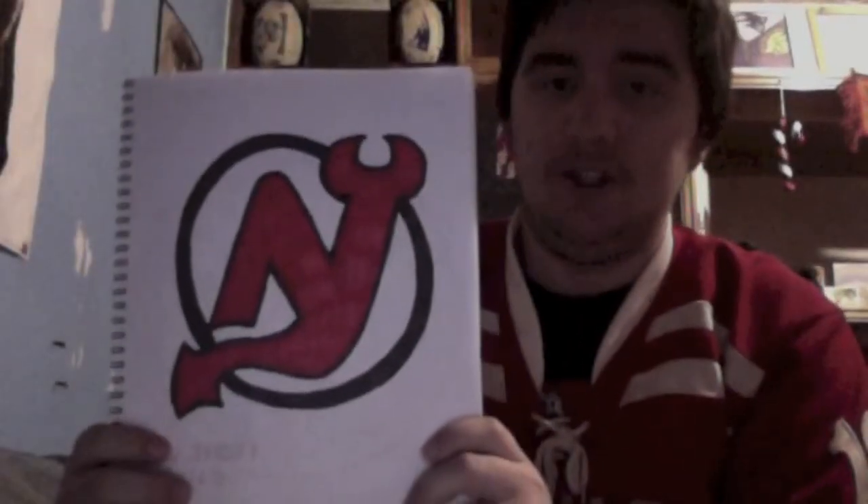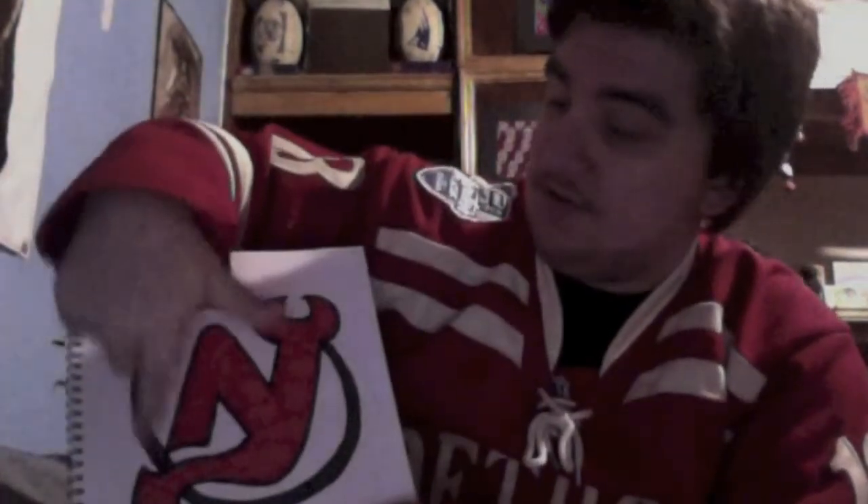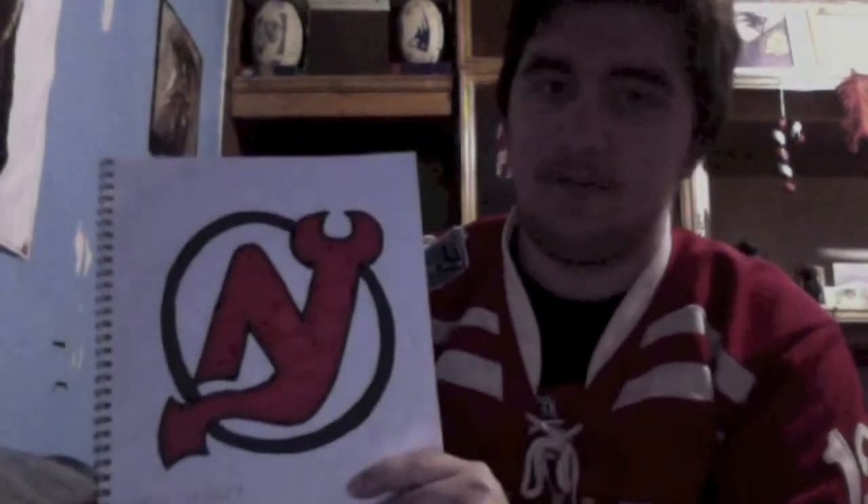Now we have the New Jersey Devils, and there are some problems I have with this. The circle is kind of lopsided — it's not perfect. I did trace a dinner plate, but then I erased it because the logo was just giving me a hassle. I feel like this is a little too skinny, or maybe this is just a little too wide. Something doesn't look right, but that's just my opinion. It's recognizable, and that's all that counts.